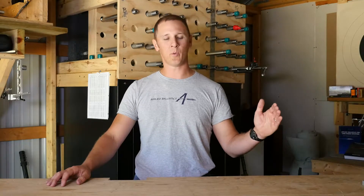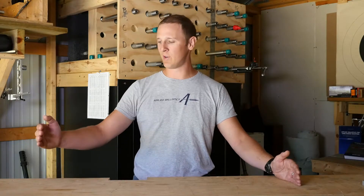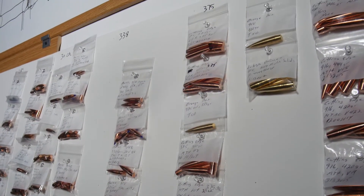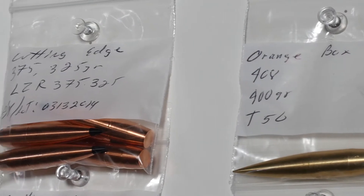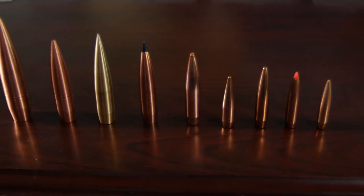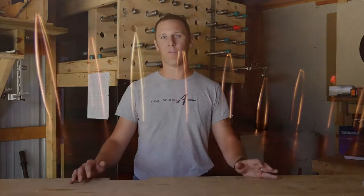On the range between high penetration and low expansion versus high expansion and low penetration, you've got the whole spectrum of bonded bullets, solid bullets, frangible bullets. There's a lot of debate about what's the right combination of penetration versus expansion, but I'm not even going to focus on that.